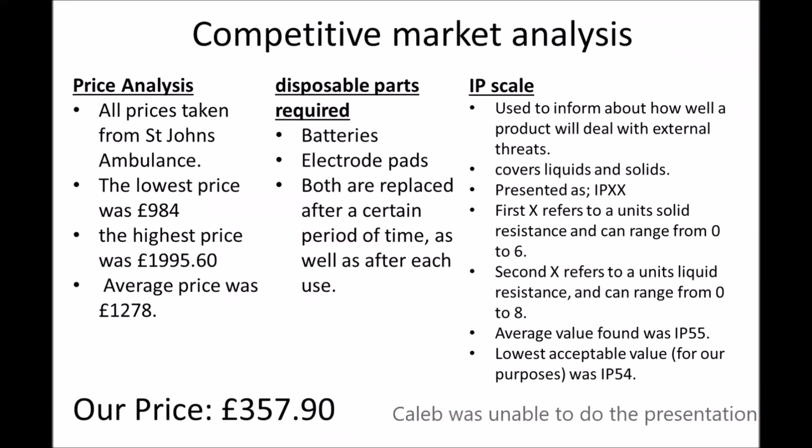I'm speaking on behalf of Caleb Morris, who was in charge of competitive market analysis and costings. All prices he took came from the St. John's Ambulance Service, with the lowest price for a defibrillator at £984 and the highest almost £2,000. The average price used by the service was £1,278. This represents an enormous saving on our part of almost £1,000.